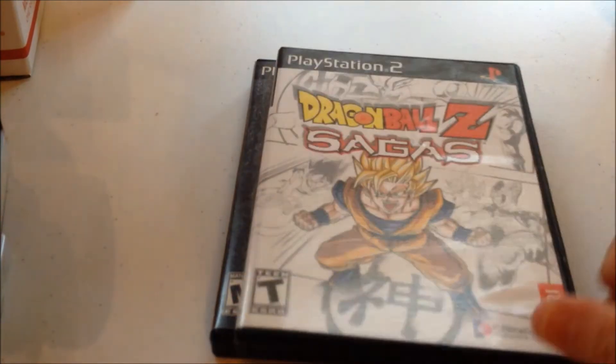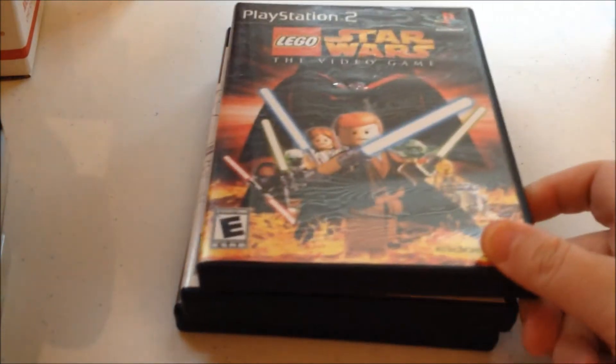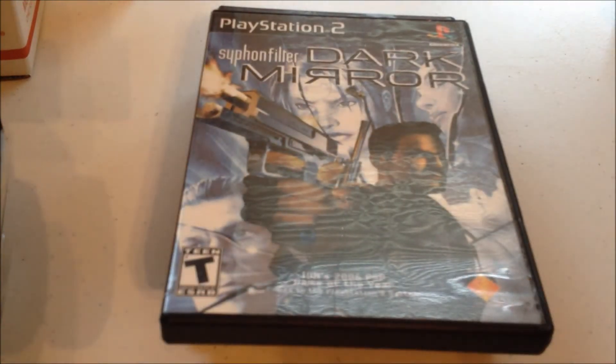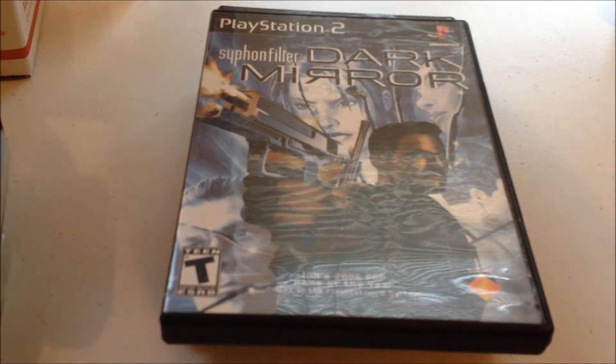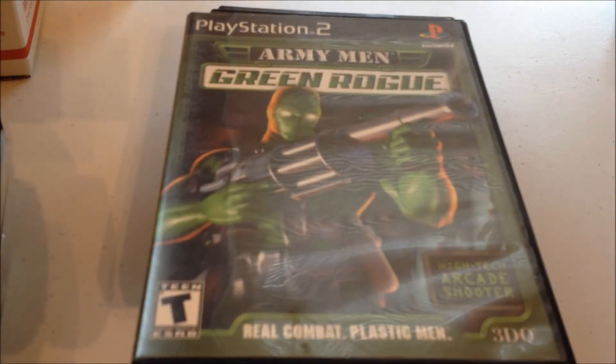And I got Dragon Ball Z Sagas and Lego Star Wars: The Video Game, Siphon Filter: Dark Mirror. Some of these I really didn't want — they were in lots I bought and they're just not worth even trying to sell. I decided I'll just put them in the collection, or trade them off eventually. Army Men: Green Rogue, which I'm excited about because I think I have all the other Army Men games for PlayStation 2.